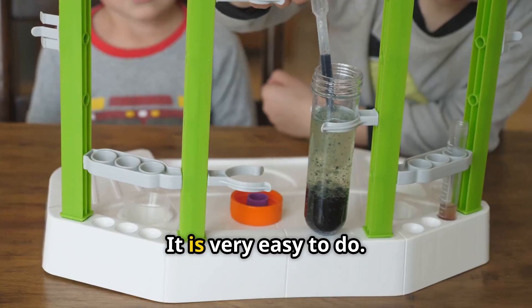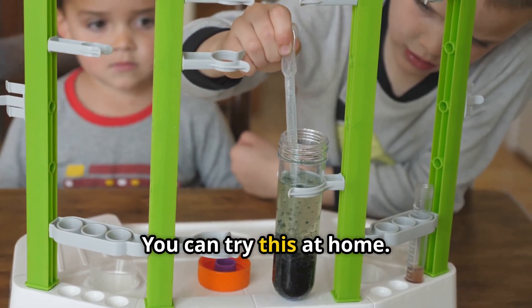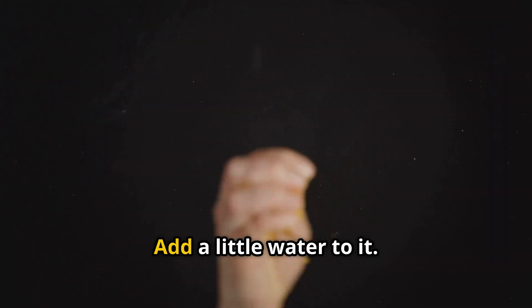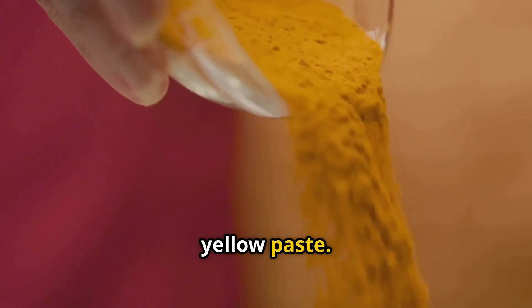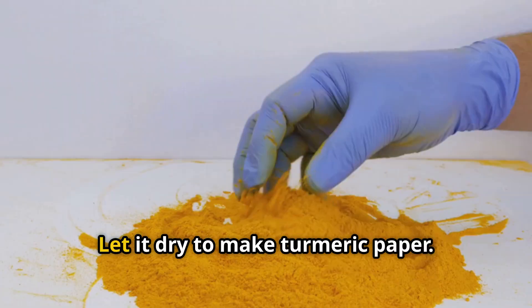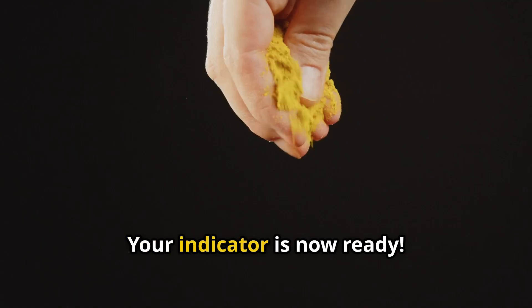Let's make a turmeric indicator — it is very easy and you can try this at home. Take some turmeric powder and add a little water to it, making a smooth yellow paste. Take a plain white paper sheet and spread the paste on it. Let it dry to make turmeric paper. Your indicator is now ready.